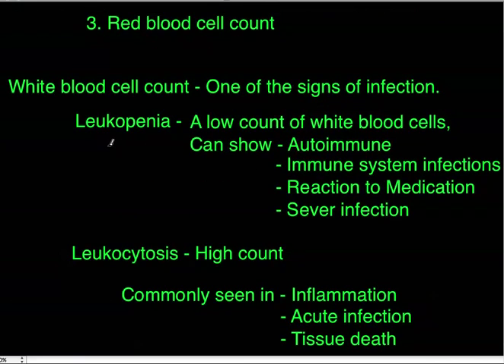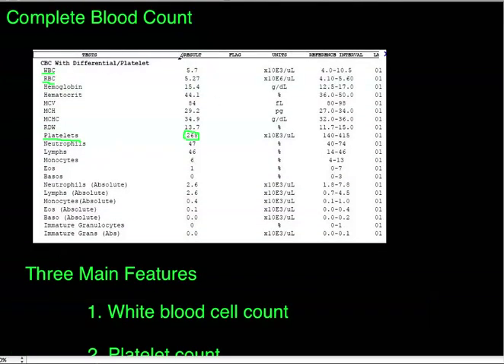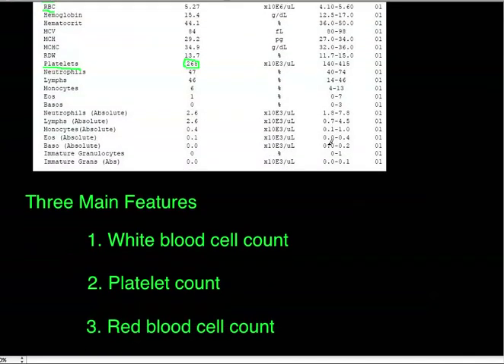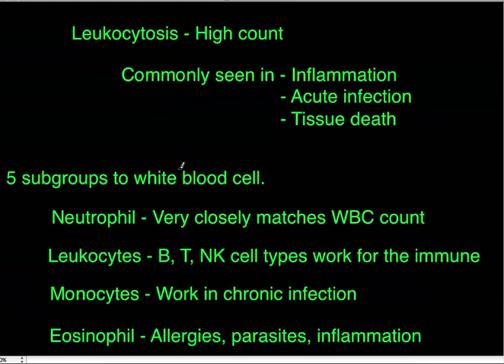Leukopenia is a low white blood cell count and can indicate autoimmune conditions, HIV, reactions to medication, cancer medications, or severe infection. In severe infection, white blood cells are being used up faster than they can be produced, so the count will actually appear lower rather than higher, which can complicate differential diagnosis.